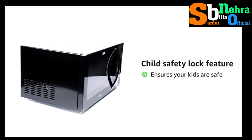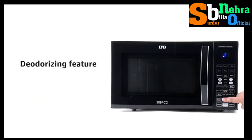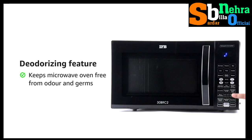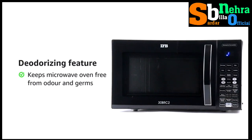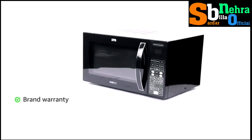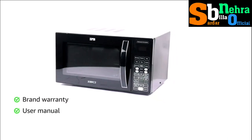The child safety lock ensures your kids are safe in the kitchen even while you are not watching. The deodorizing feature helps in keeping the microwave oven free from odor and germs. The microwave oven comes with a brand warranty and a user manual.